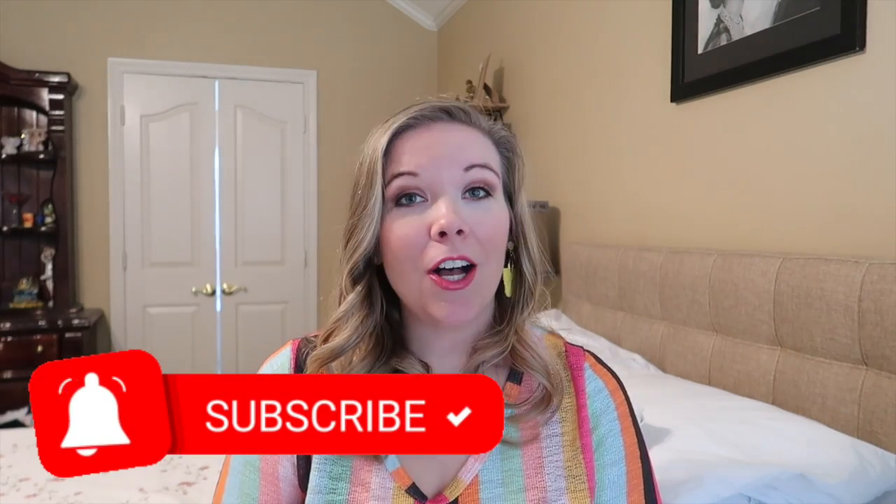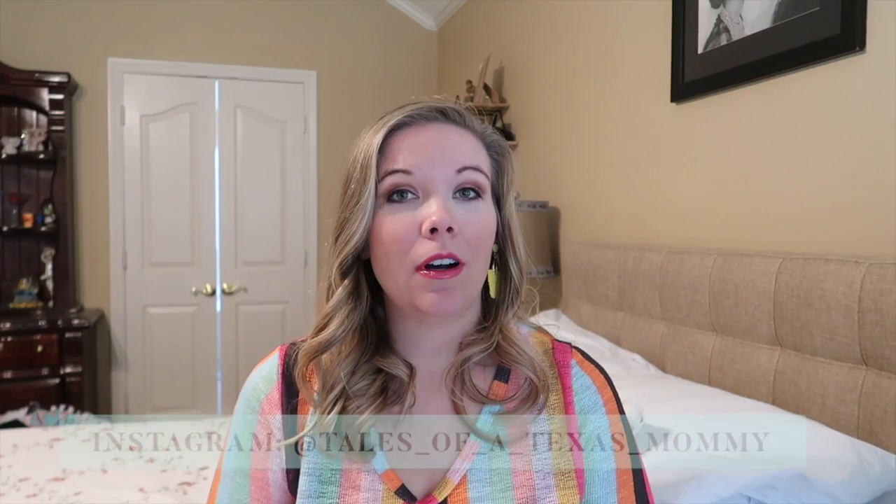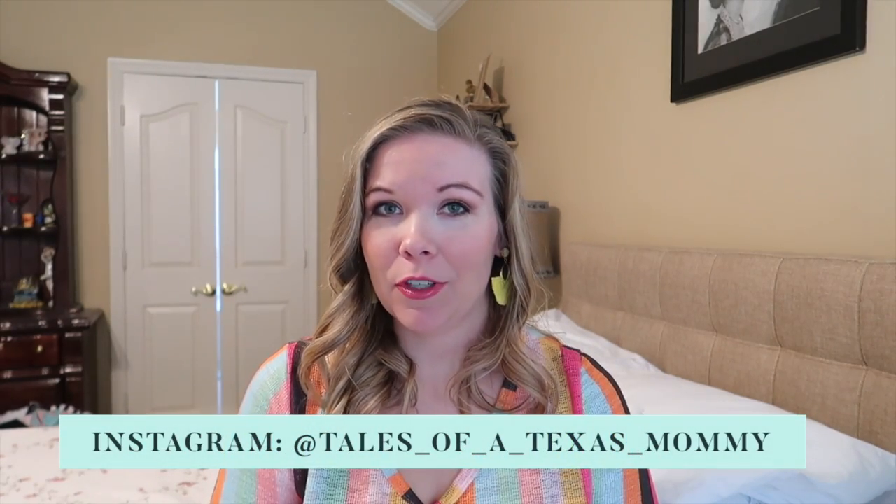If you are new here, welcome. My name is Sabra Casey. I am a mom to two little ones. My oldest is three, his name is Liam, and my youngest is one and her name is Lucille. On my channel you will find primarily mommy content as well as some cleaning, money saving, and lifestyle sprinkled in there. So if that interests you make sure to hit that red subscribe button down below. Also make sure to follow me on Instagram — I am very active over there — and I will link all of my other social media handles down in the description box.